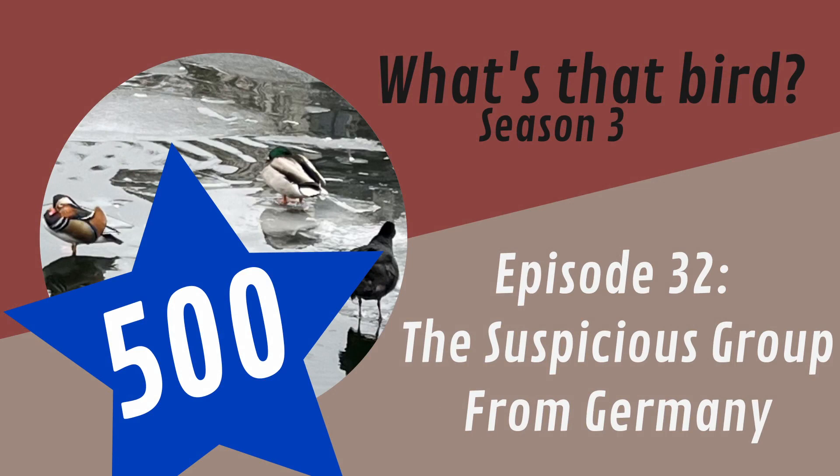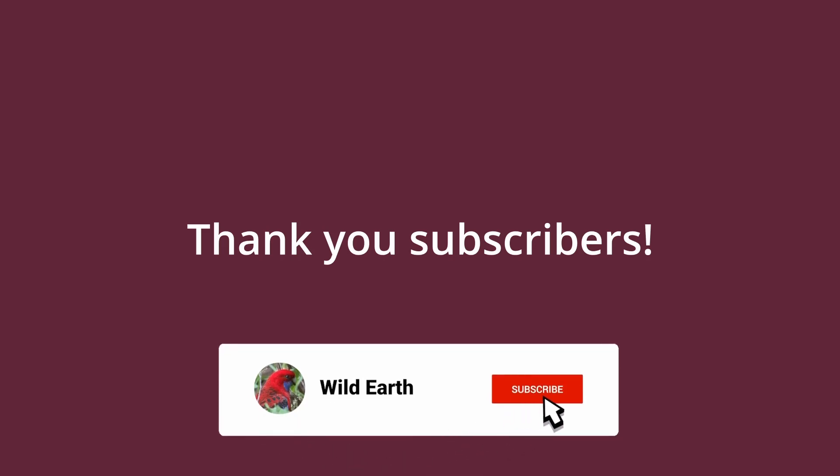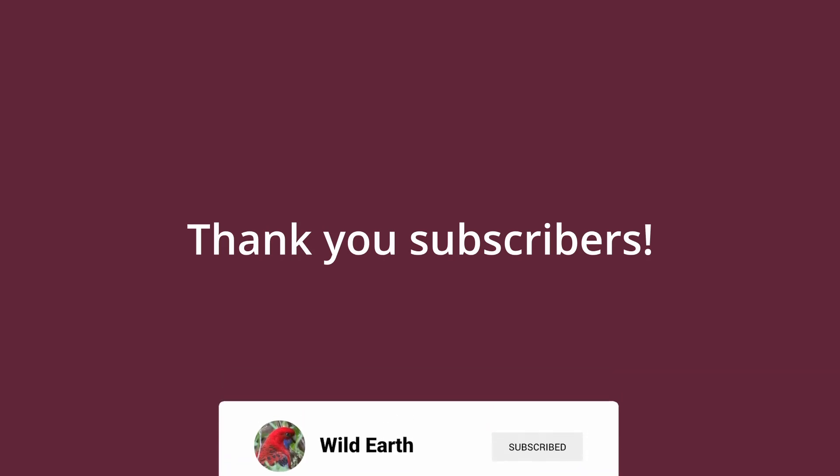Welcome to episode 32 of What's That Bird. First, I'd like to make an announcement. I just noticed that my channel recently achieved 500 subscribers, so I'd like to thank all my subscribers for supporting my channel. Without your continued support, this channel would not exist.